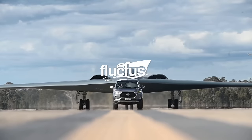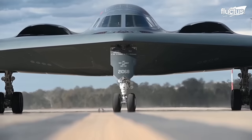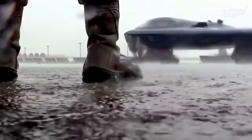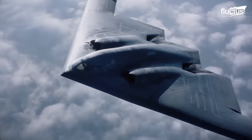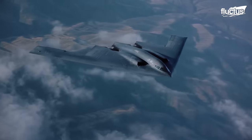Hello everyone, and welcome back to the Fluctus Channel. The Northrop Grumman B-2 Spirit, known as the Stealth Bomber, this American heavy strategic bomber epitomizes low-observable stealth technology designed to penetrate formidable anti-aircraft defenses.